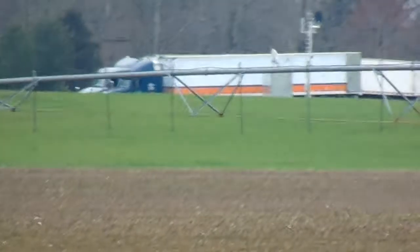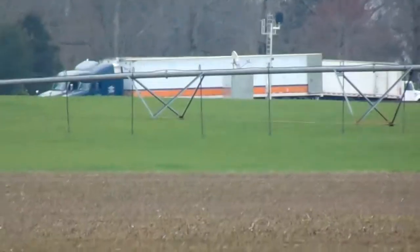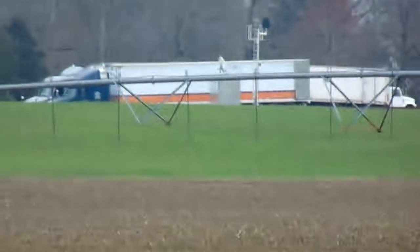It's March 5th, 2017. Nine years ago my grandmother passed away today.